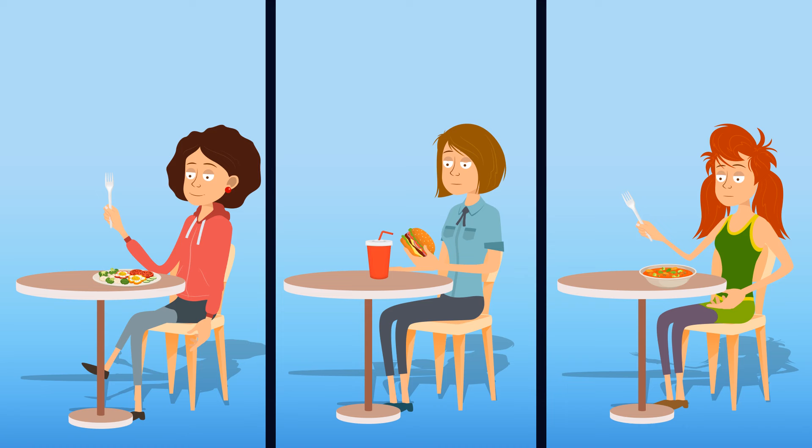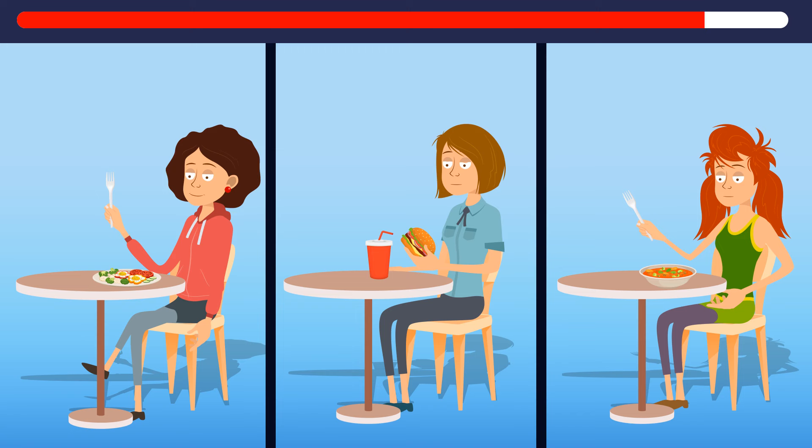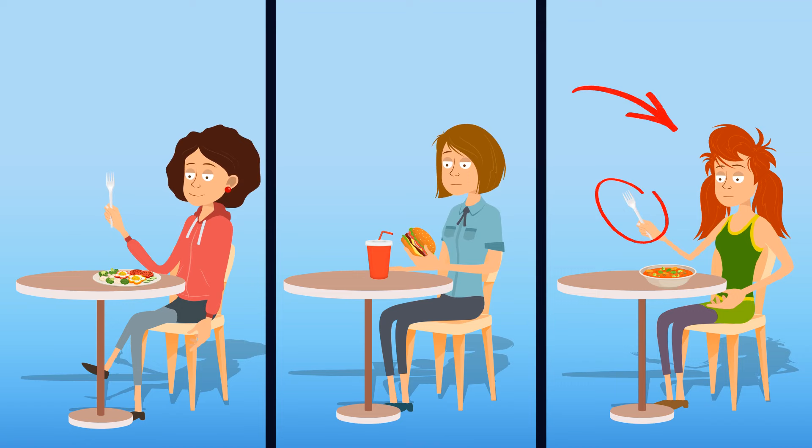Look at these images and try to guess what's wrong. In the last picture, the woman is trying to eat soup with a fork — like that would work.